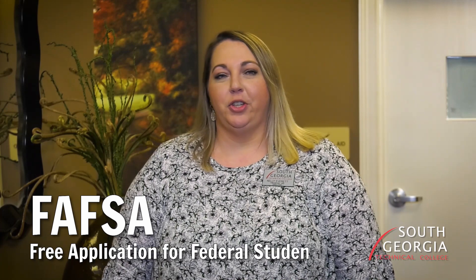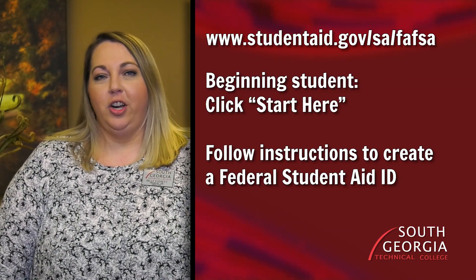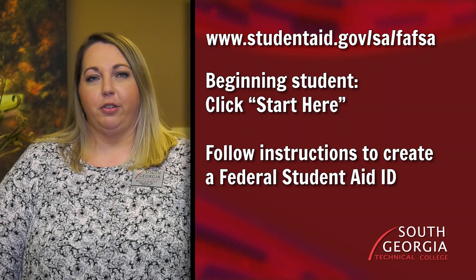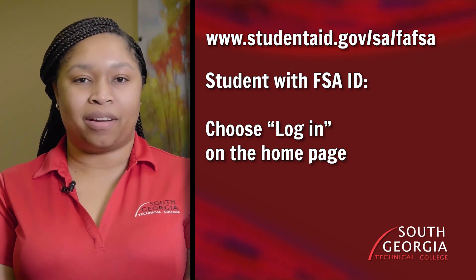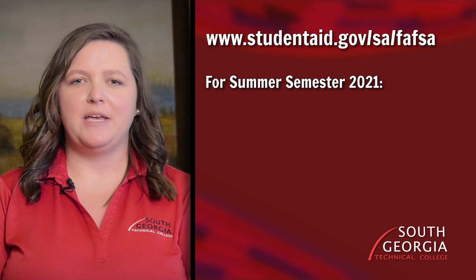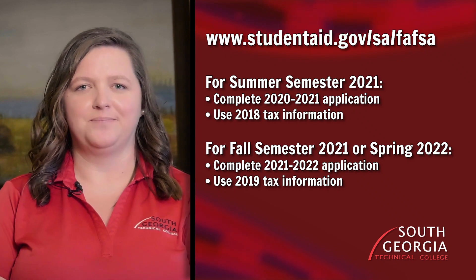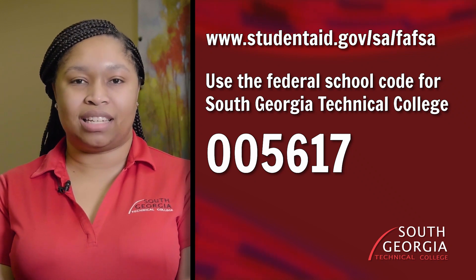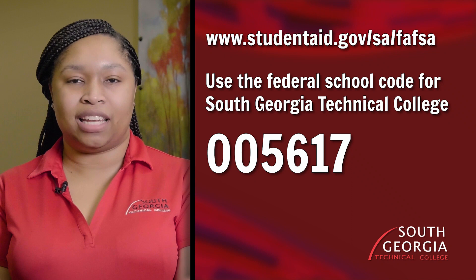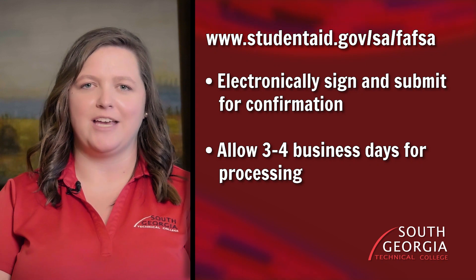Completing the Free Application for Federal Student Aid, or the FAFSA, is the first step in applying for financial aid for college. Log on to the website shown here. If you're just starting out, select Start Here and follow the instructions to complete a federal student aid ID. If you already have your federal student aid ID, choose Log In on the homepage to proceed. Be sure to select the application form for the correct academic year and provide the tax information for the year requested on the form. Use the SGTC Federal School Code 005617 to ensure we receive your FAFSA. Electronically sign and submit for confirmation, then allow three to four business days for the application to process.